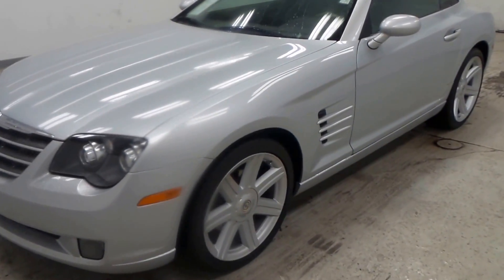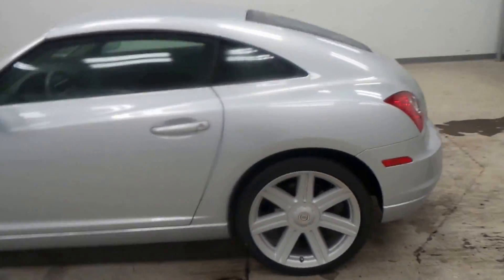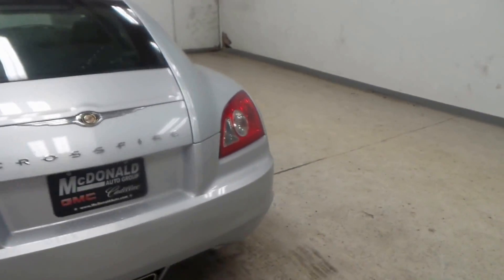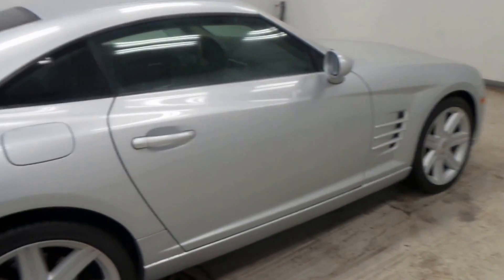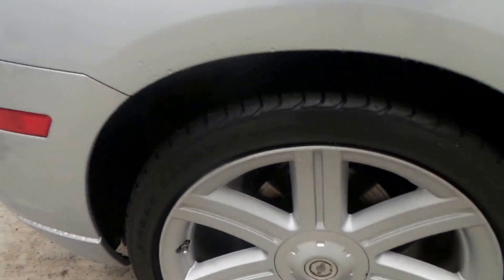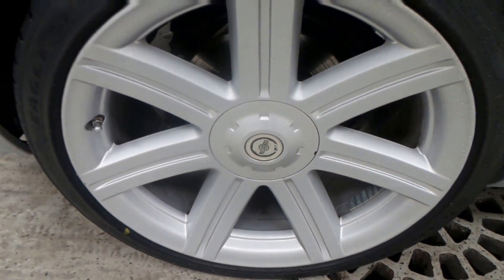All right ladies and gentlemen, I got a special one for you today — it's a 2008 Chrysler Crossfire. A lot of you might not even know what this is, but if you like sports cars, this is definitely a pretty cool one. Tiny but fun, very good handling car right here, peppy. There's the Goodyear Eagle tires.